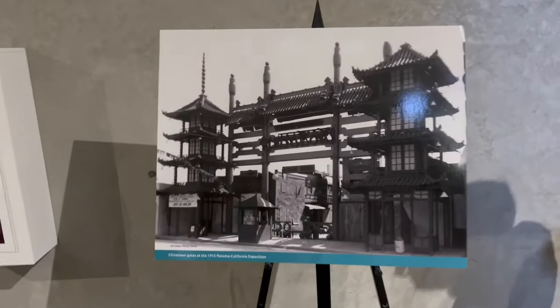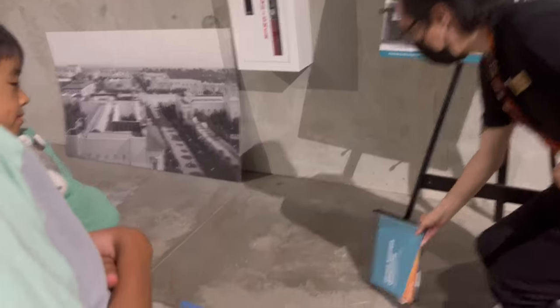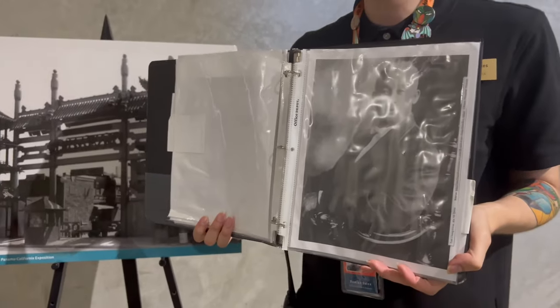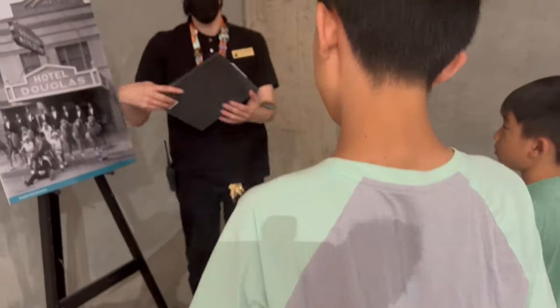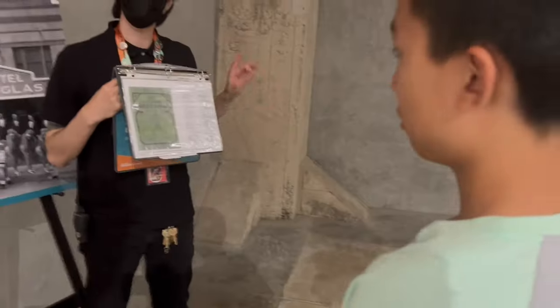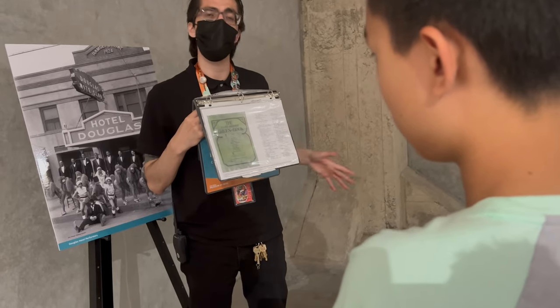This is all happening in the times of the 1882 Chinese Exclusion Act — it was very difficult for Chinese people to find work here in the States. What made it really special was a nightclub, and here is a photo of the Hotel Douglas: on day one as soon as it opened up, it was desegregated, which was just unheard of at the time.